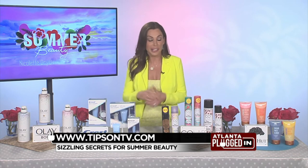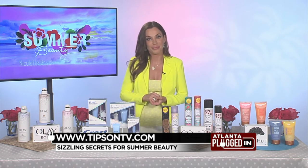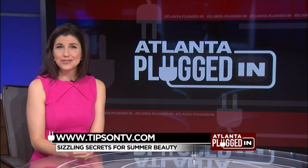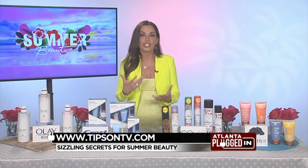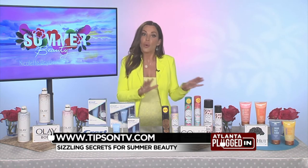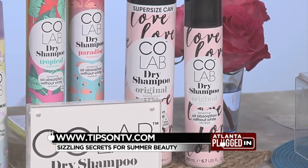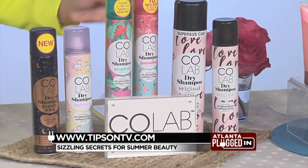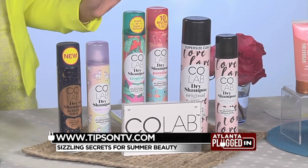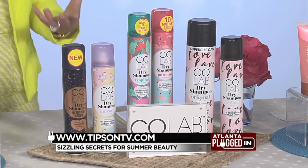You can find Crest Whitening Emulsions at Walmart locations nationwide. Do you have any hair care suggestions for summer? Yes, I certainly do, because with the summer months and the frequent washing, hair can take a beating. You need a good dry shampoo. I like this one by CoLab because it's a weightless formula that uses a very fine starch to absorb oil, refreshing roots and leaving hair looking healthy, clean, and vibrant with zero white residue.